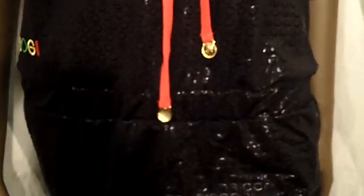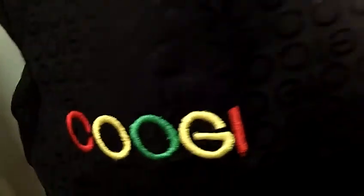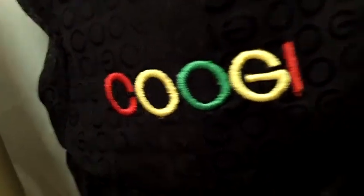It has the elastic waist so it stretches, made to fit all sizes. It has the word Coogee in red, yellow and green letters on the right hip. On the side of the shorts are red, yellow and green lines.